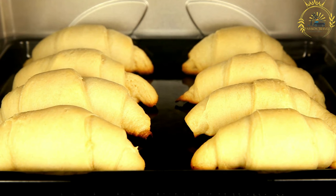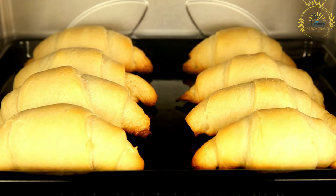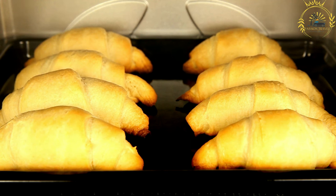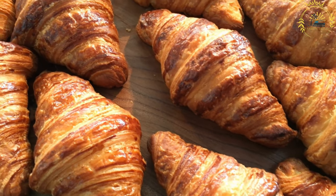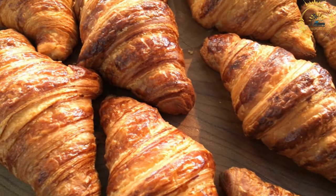Sweet fillings for Kifla can include jams, marmalades, chocolate spreads, or ground nuts mixed with sugar. Savory fillings can include cheese, ham, spinach, or other ingredients commonly found in sandwiches or pastries. Kifla can be enjoyed as a breakfast pastry, a snack, or even as part of a meal. It is often served with coffee or tea and can be found in bakeries, cafes, and households throughout the Balkans.